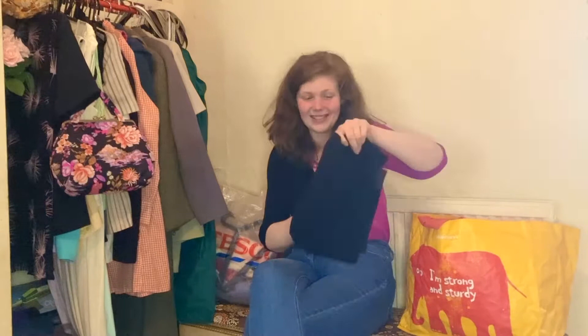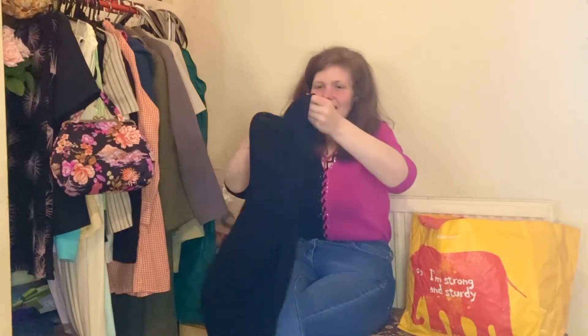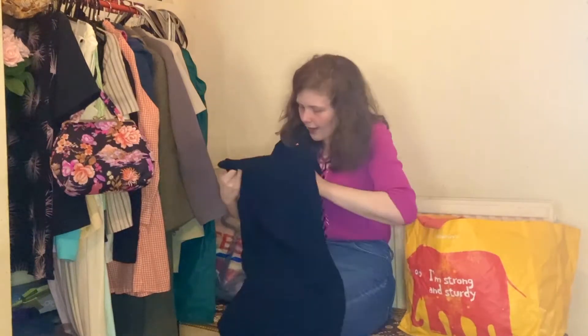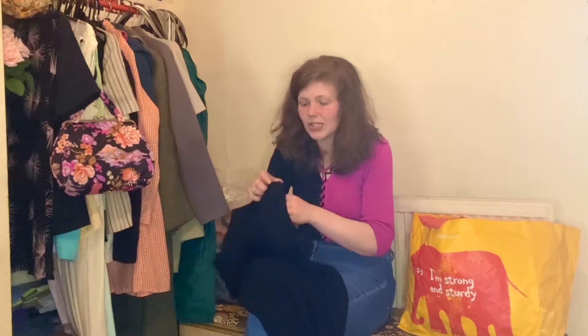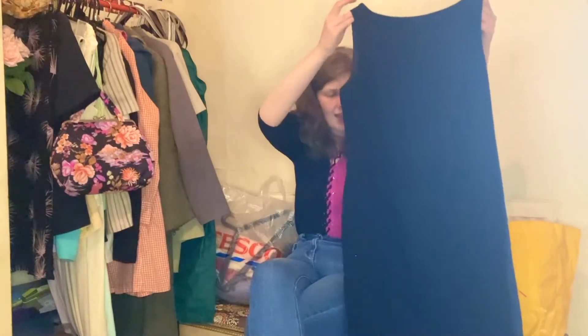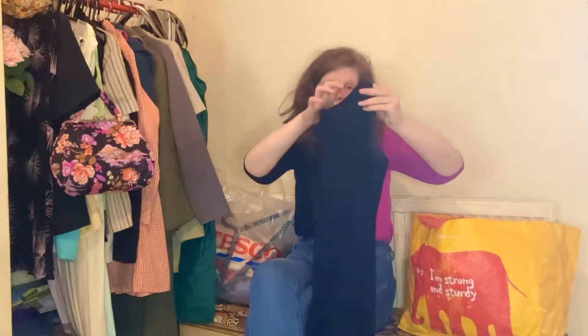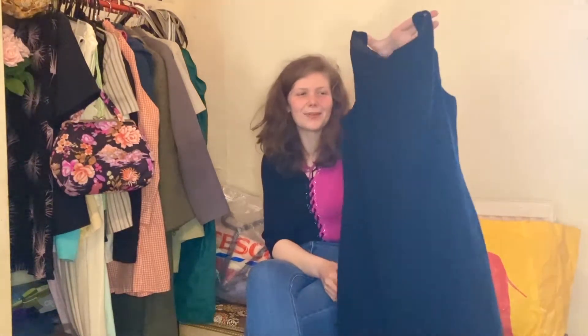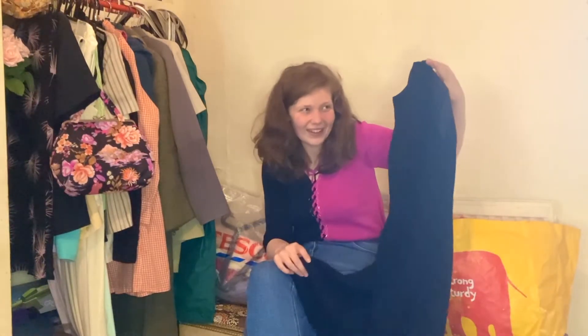This is some of the most exciting stuff — this gorgeous dress, it's so tailored, very very beautiful. A whole bunch of this stuff is from Principles, which seems like a very fancy, middle-class kind of brand, and it's all of such incredibly high quality. I can really imagine this with a cute little belt and some tights, making it a lot more casual and really cool.